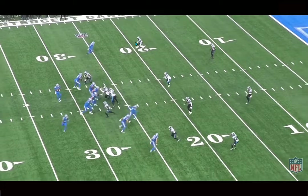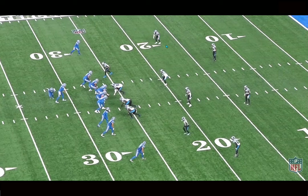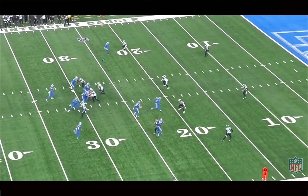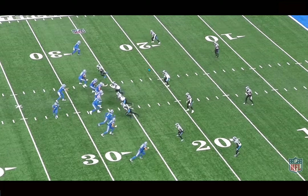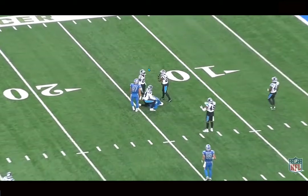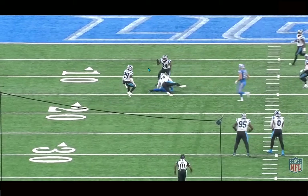The Panthers rotate down into cover six and like to disguise — showing a quarters look before rotating. At the top they show a quarter shell but end up playing quarters at the bottom and cover two at the top. Goff does a good job recognizing it and finding the slant option with plenty of cushion to eat up, and there's a bunch of space to work with. If you give that much cushion on slants, the Dolphins are going to pick this defense apart — that's an area where they love to throw timing routes. Goff and Tua are similar in their timing and anticipation, and those spaces are definitely there to attack versus Carolina.